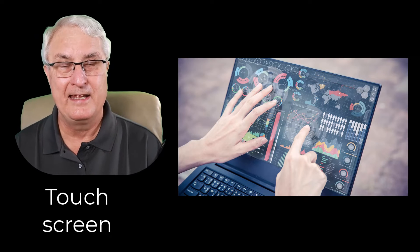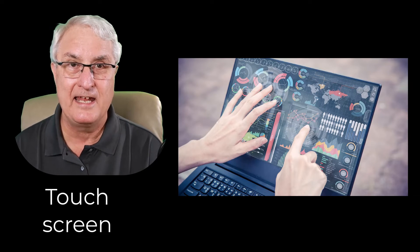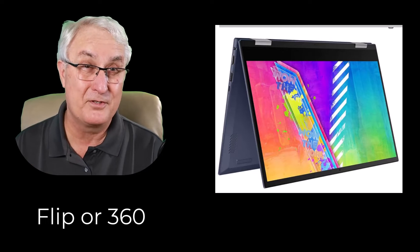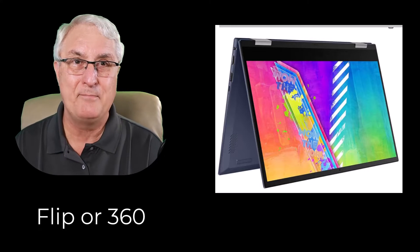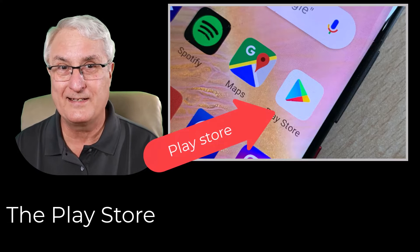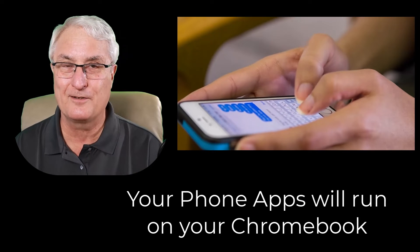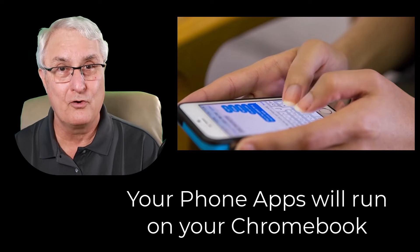The next consideration on the screen is so important: the touch screen. Do you need a touch screen on your Chromebook? You should also consider whether it flips. A Chromebook can flip onto itself — these are called 'flips' or '360' models — where the Chromebook turns over on top of itself and becomes a tablet. When you get your new Chromebook and open it up, you'll find a button called the Play Store. Yes — all those great apps you use on your cellular phone will be available to run on your Chromebook, downloaded from the same Play Store.